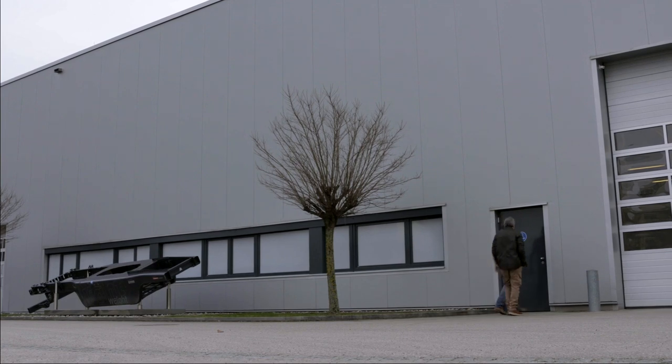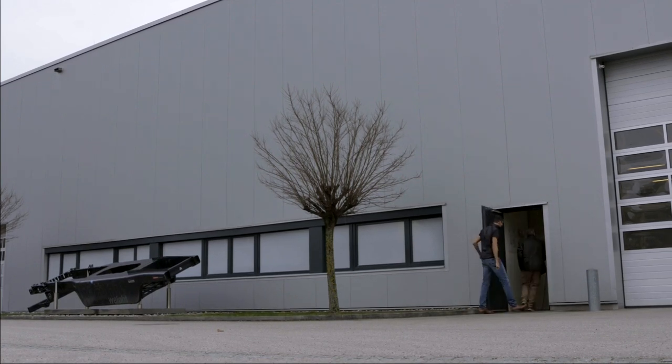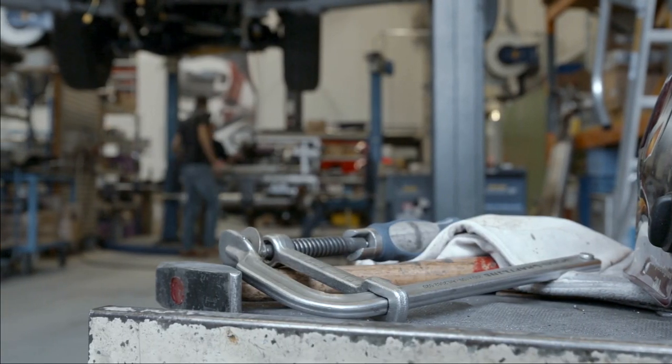I met up with Magna engineer Matthias Mayer to find out more, and to get an exclusive look inside their top secret workshop.